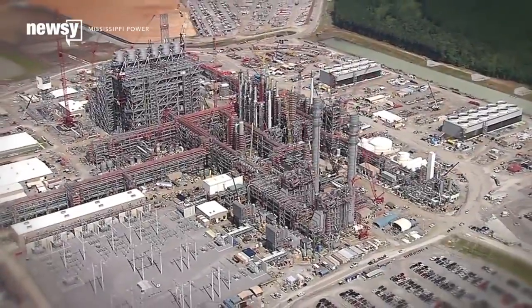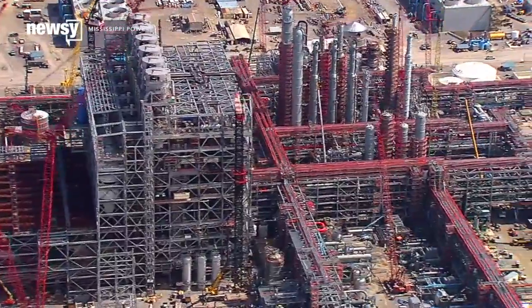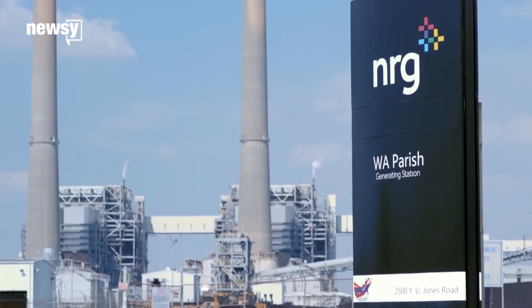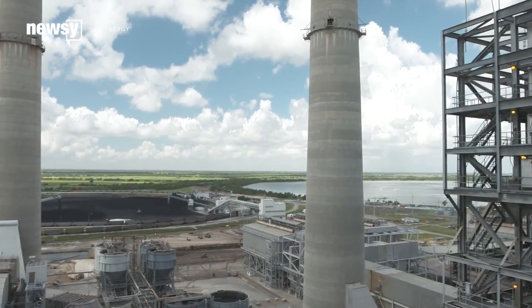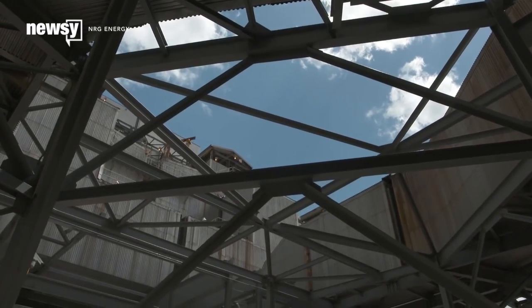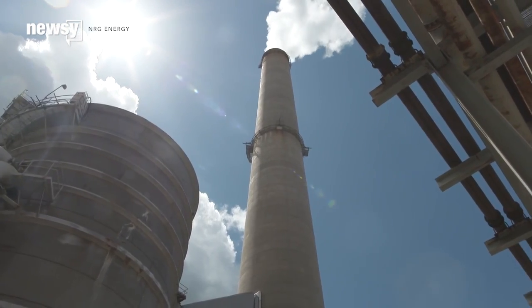More and more carbon dioxide capture systems are starting up at coal-burning power plants. The world's largest is going online later this year in Texas. They can reduce as much as 90 percent of a plant's CO2 emissions. But what do we do with all of it?